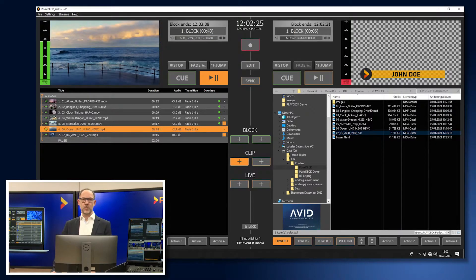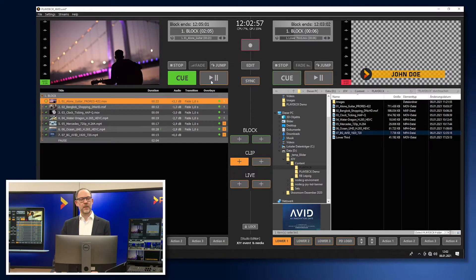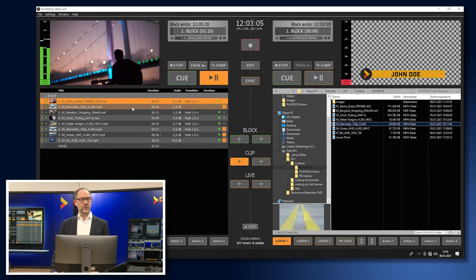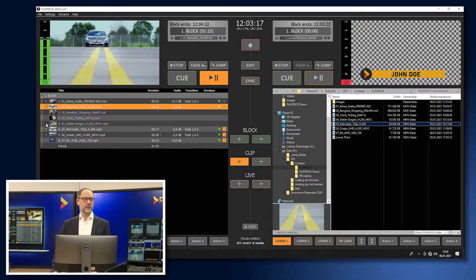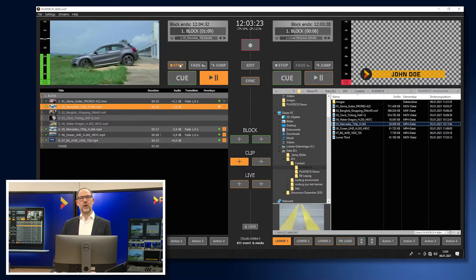Now we're fading into the H.265 encoded spot in UHD resolution, where we've also corrected the endpoint. It continues into the spot where we've adjusted the aspect ratio. Additionally, you have the possibility to add a spot to the playlist while it is already playing — you can react at very short notice. In the same way, you can exclude individual spots from playback at very short notice by deactivating them.